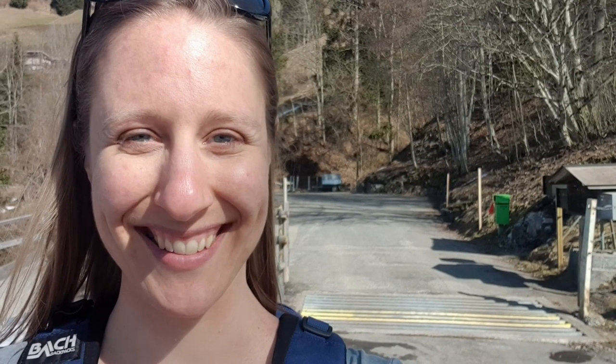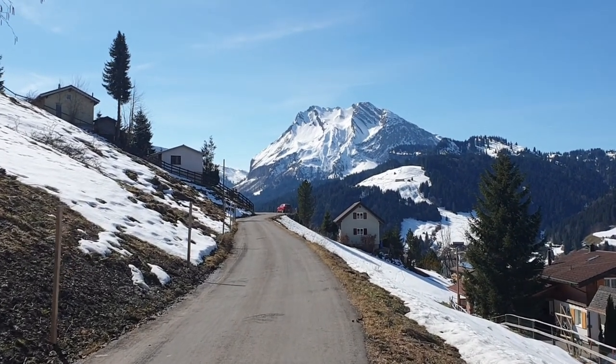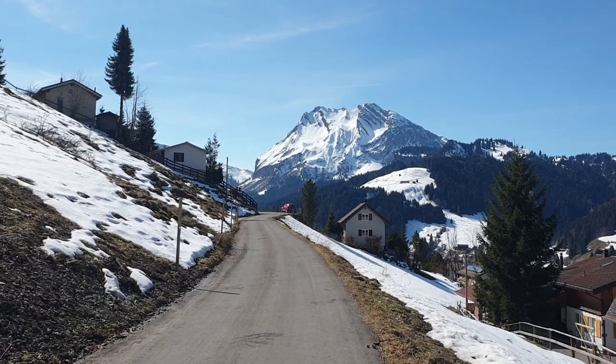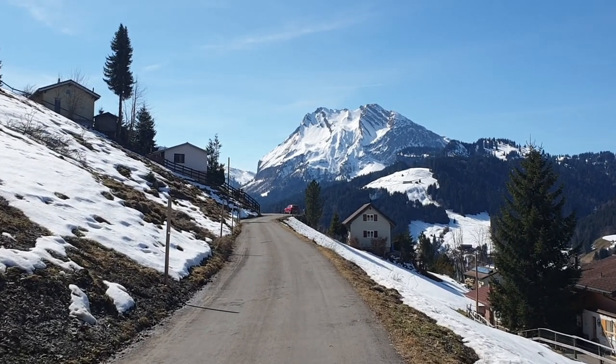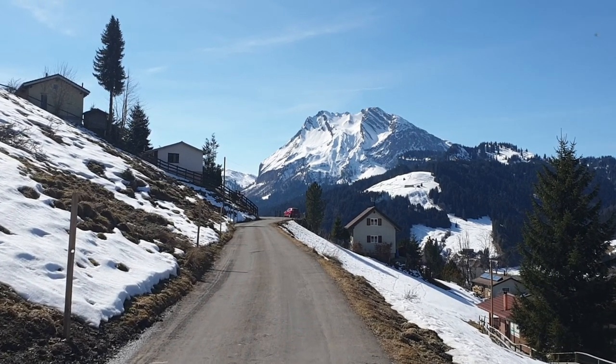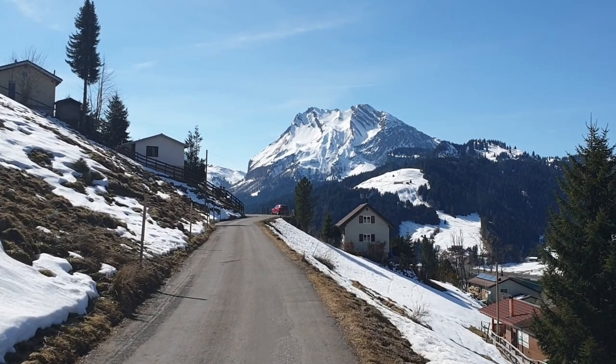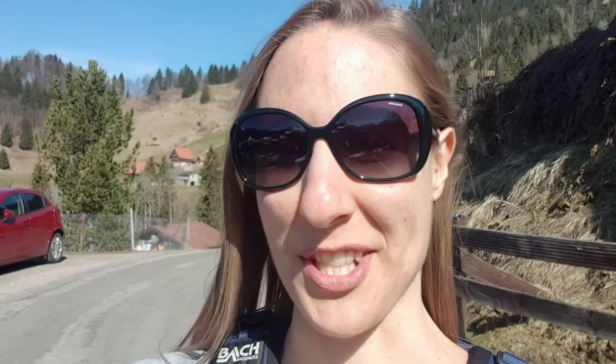We've just come from this path behind us - check out the view just ahead of us. Isn't that amazing? This is where we're walking towards, just beautiful. We just got to the front of this road and yeah, check out this view. Oh, I'm enjoying it so much.